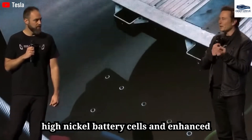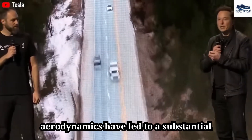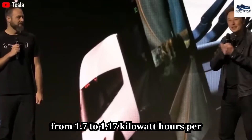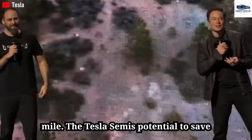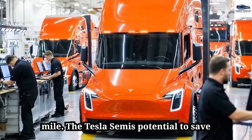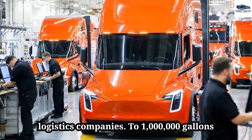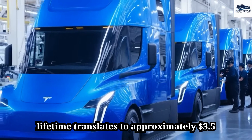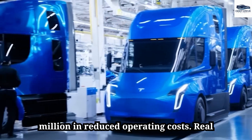Innovations such as high-nickel battery cells and enhanced aerodynamics have led to a substantial increase in energy efficiency, improving from 1.7 to 1.17 kilowatt-hours per mile. The Tesla Semi's potential to save logistics companies up to 1 million gallons of diesel fuel over its operational lifetime translates to approximately $3.5 million in reduced operating costs.